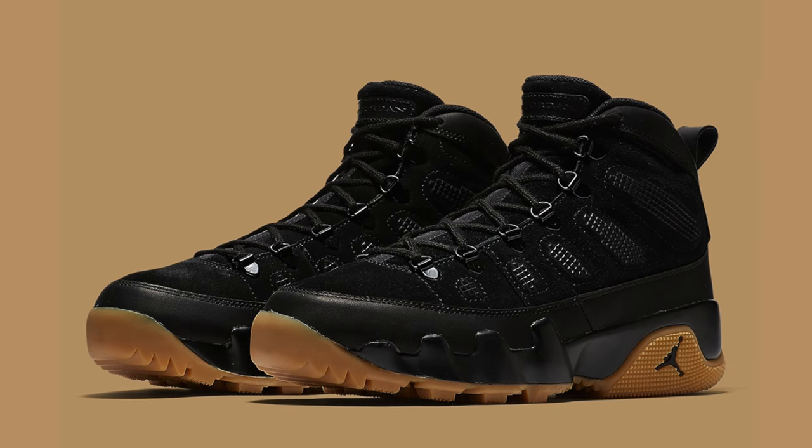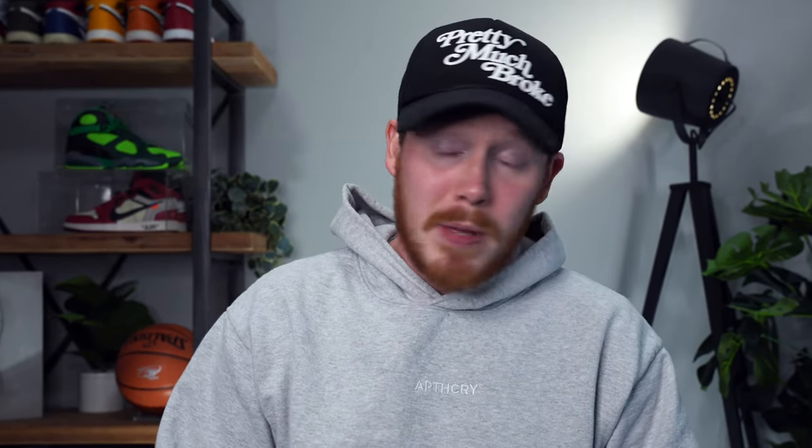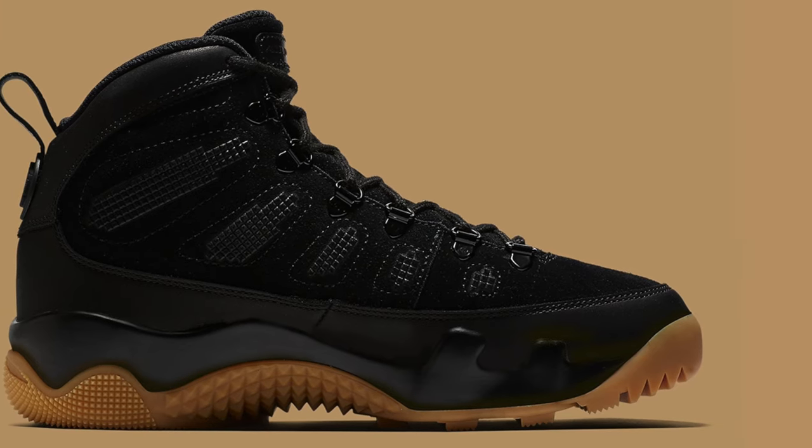It feels like Jordan brand has been winterizing their classic Air Jordan models for years, and every year I see one of these shoes sitting in store I'd rather wear a pair of Timbs. I understand that some people do want a winterized version of their Jordan sneakers, but I don't think it's that many people. These shoes just don't seem to have the same hype as the classic models, and for that reason I'm giving these shoes a sit.